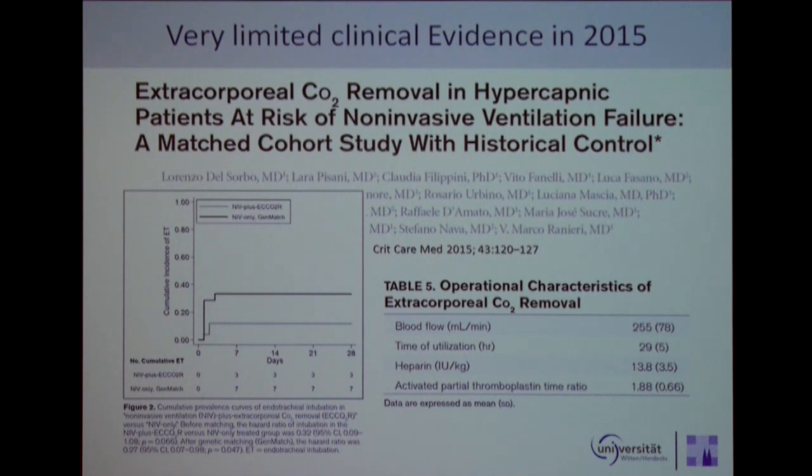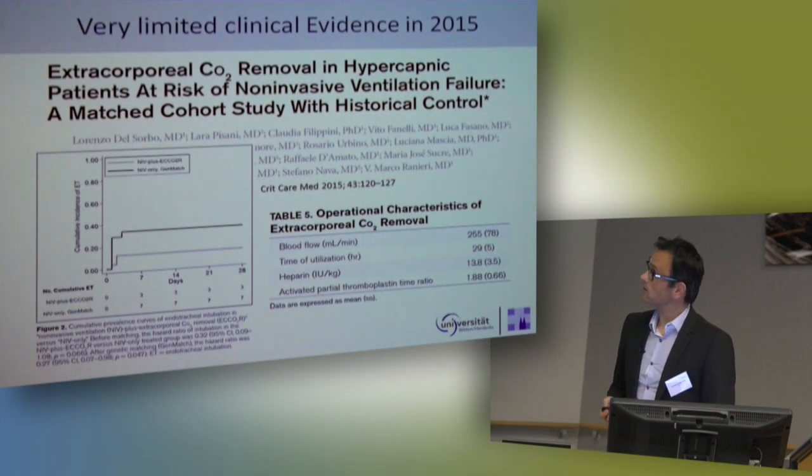In 2015, we have very limited clinical evidence for this concept. The only study we have is from Mark Ranieri's group, matched to a historical control group. They used a very low flow system and reported quite a high number of clotting — that is why we do not use such a low blood flow. Matched against a historical control, patients treated with NIV plus extracorporeal CO2 removal had a lower incidence of endotracheal intubation than those who did not receive it.